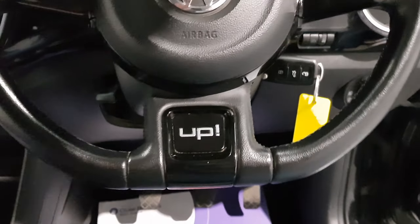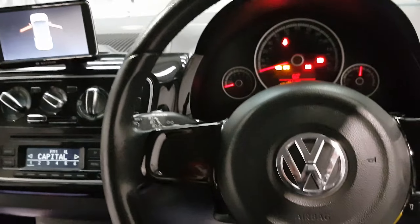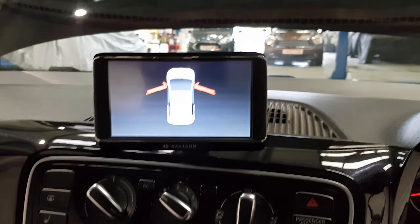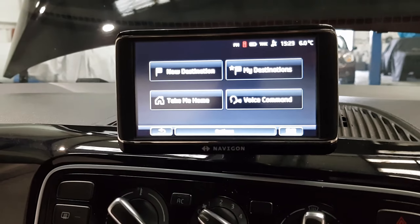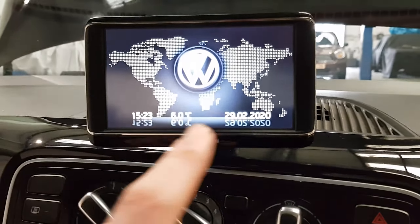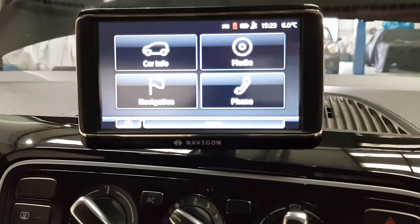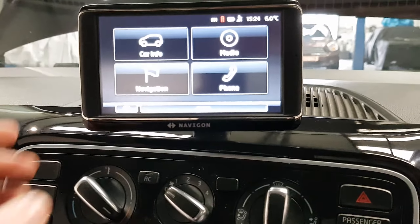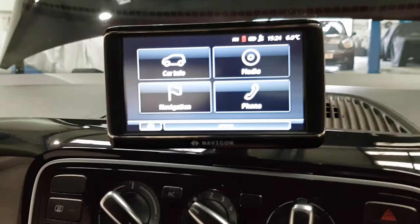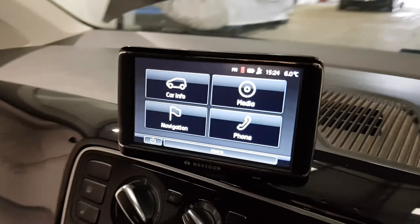We've got a flat-bottom steering wheel with plenty more gloss black touches and chrome. It's leather and feels brilliant. Moving up on the dashboard, currently charging, is a sat nav unit which is very easy to use. There are other options on here as well — you can connect your phone up and use Bluetooth and hands-free, which is a must nowadays. You've also got other media options, but most importantly the navigation — it's all touchscreen, very simple, and a great added extra.